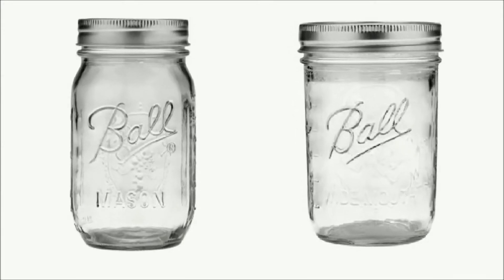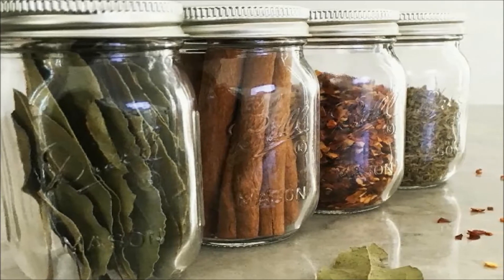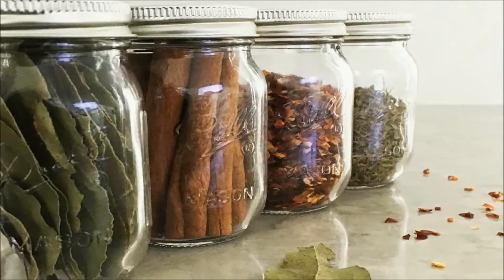After extensive testing and researching by our team, we found that Ball mason jars are the best canning jars. Let's see why Ball mason jars are the best canning jars.